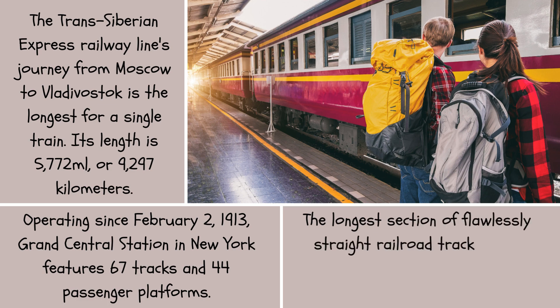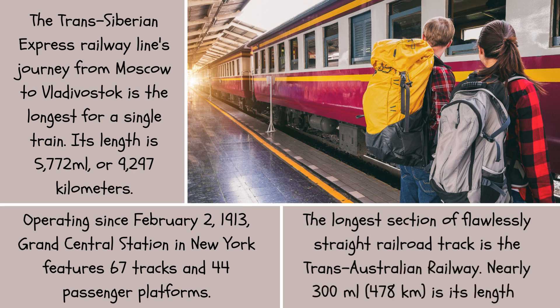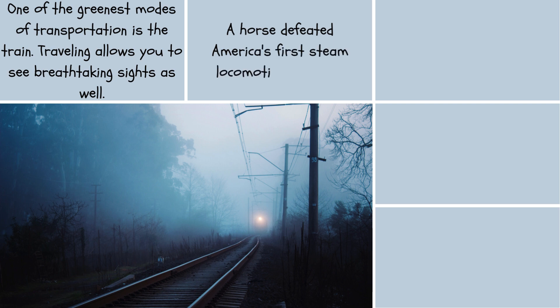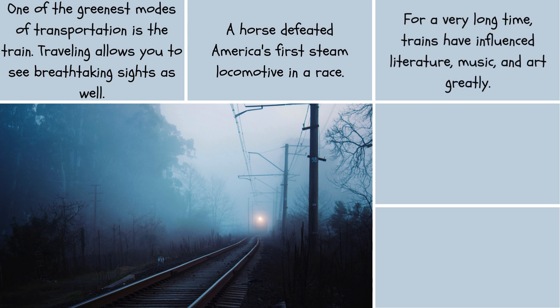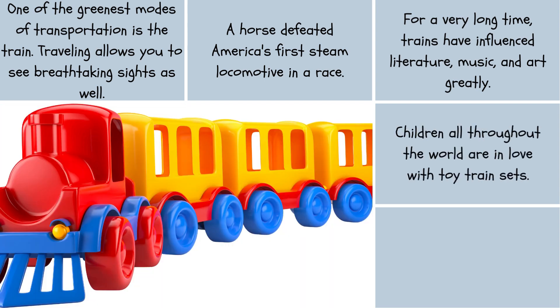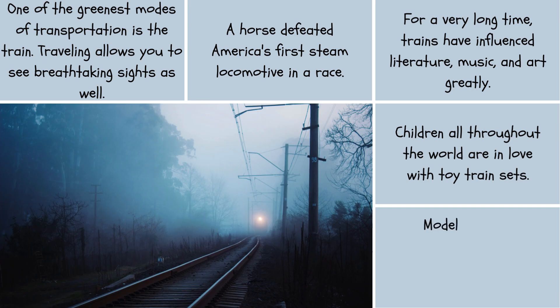The longest section of perfectly straight railroad track is the Trans-Australian Railway, at nearly 300 miles (478 kilometers) in length. One of the greenest modes of transportation is the train. Traveling by train allows you to see breathtaking sights as well. A horse defeated America's first steam locomotive in a race. For a very long time, trains have influenced literature, music, and art greatly. Children all throughout the world are in love with toy train sets, and model railroad enthusiasts are referred to as rail fans.